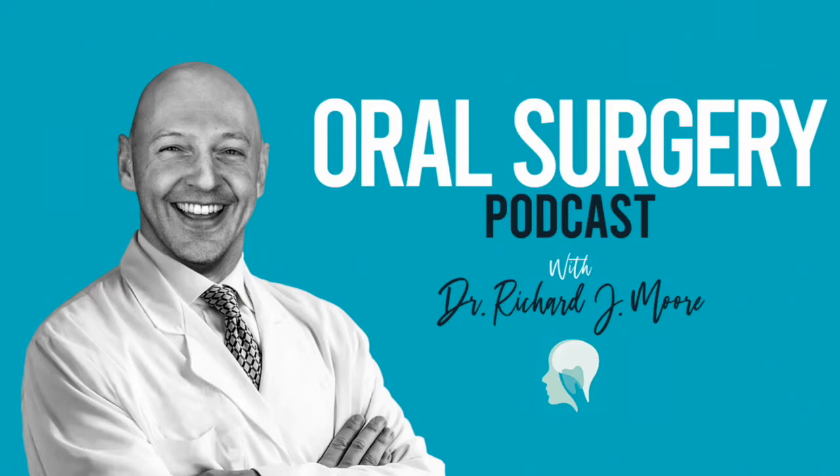Hello and welcome to this podcast, which will be a discussion around third molars. I'm joined today by Imran Suida, who's a specialist oral surgeon working in Yorkshire, both in primary and secondary care. Welcome, Imran. Hi Richard, thank you very much for having me on. It's a real pleasure to be here. I'm looking forward to having a discussion.